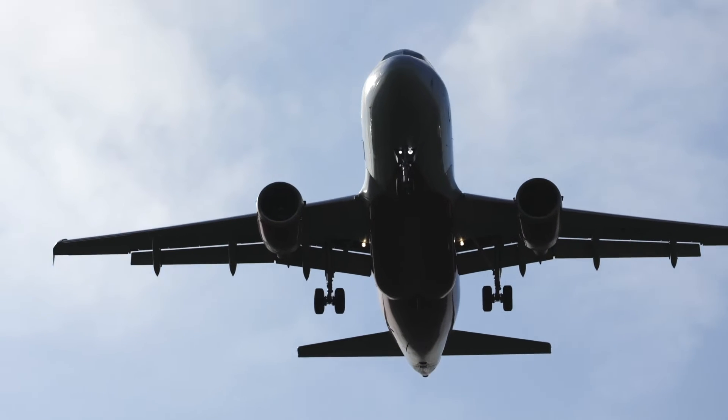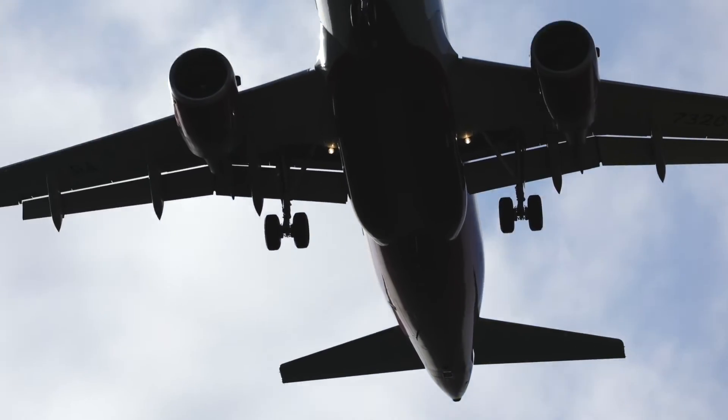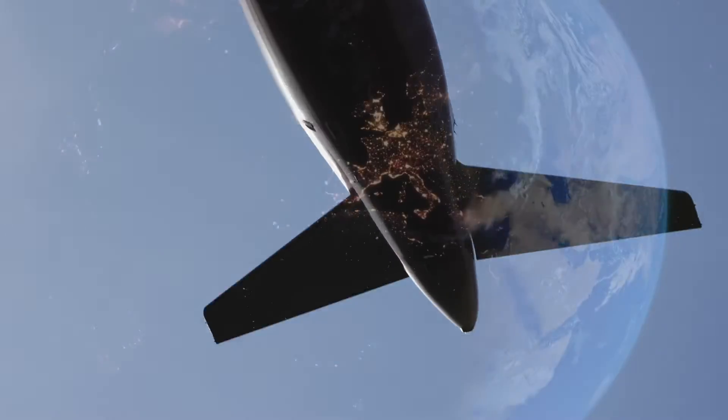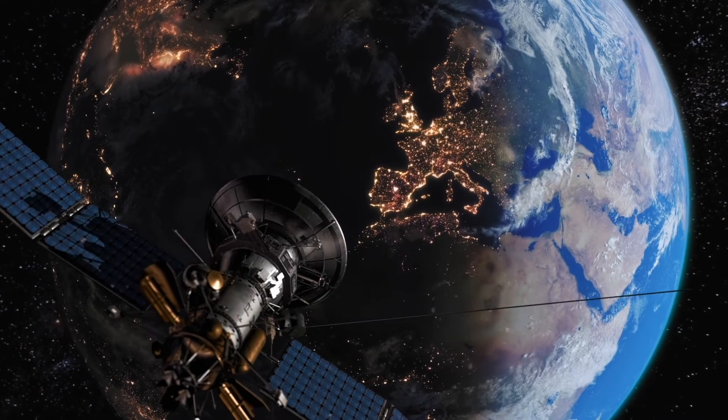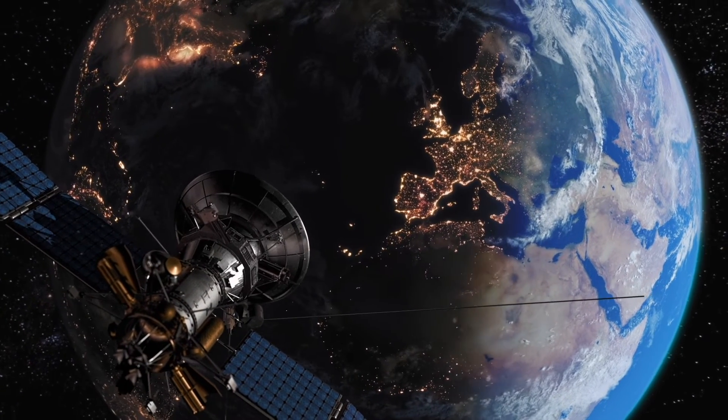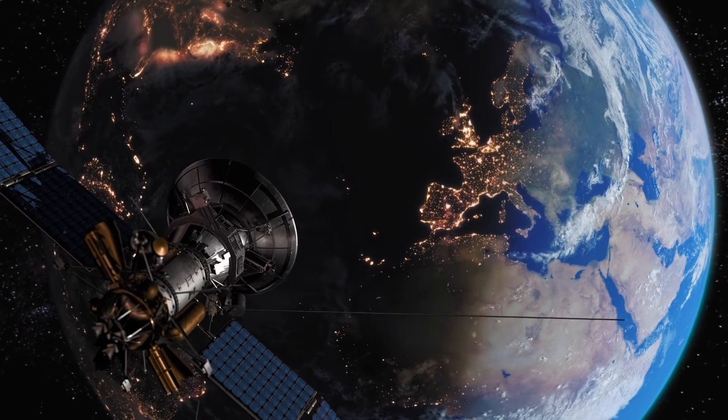With around 45,000 flights crisscrossing the skies of the United States every day and nearly 10,000 satellites orbiting above us, aerospace engineers have a big job. But what is aerospace engineering? Aerospace engineering is the field of science that gets us flying in the sky and exploring outer space. It can be broken down into two branches: aeronautics and astronautics.